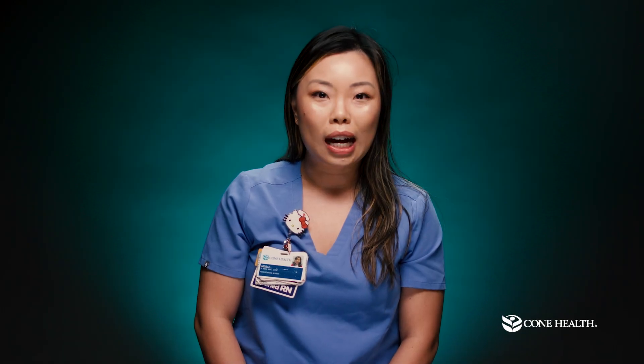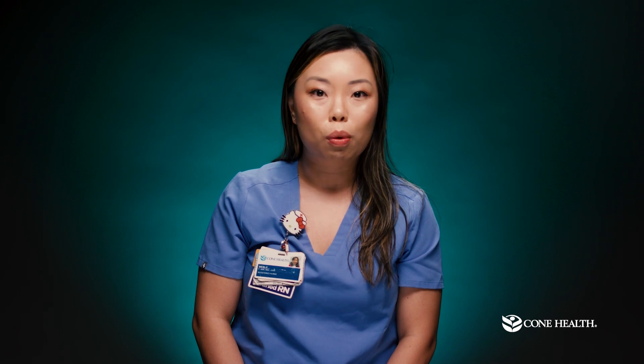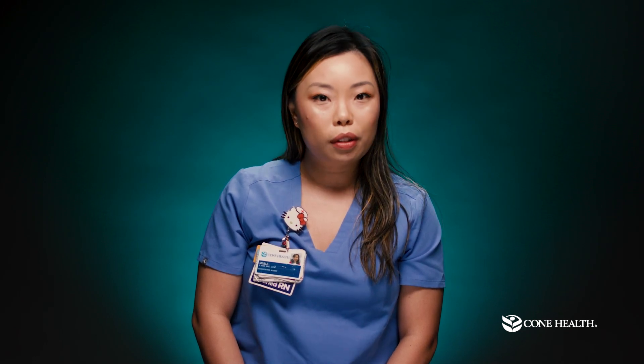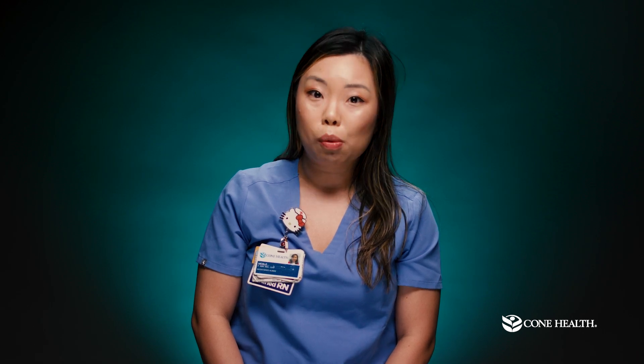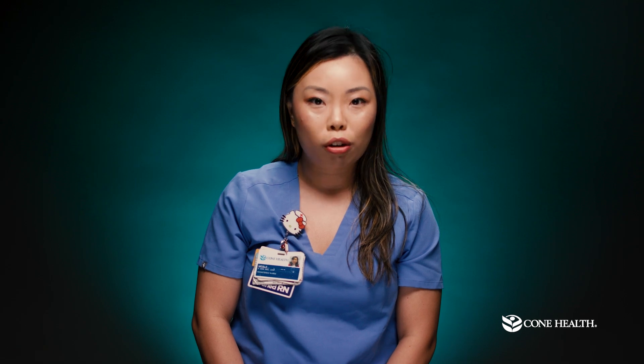Hi, my name is Meryl and I'm a nurse navigator with the cardiac imaging team at Cone Health. If you're watching this video, you have been ordered a cardiac PET study by your cardiologist. The purpose of this video is to help you prepare for that study so that we can achieve a high quality study that can help your cardiology team take better care of you.